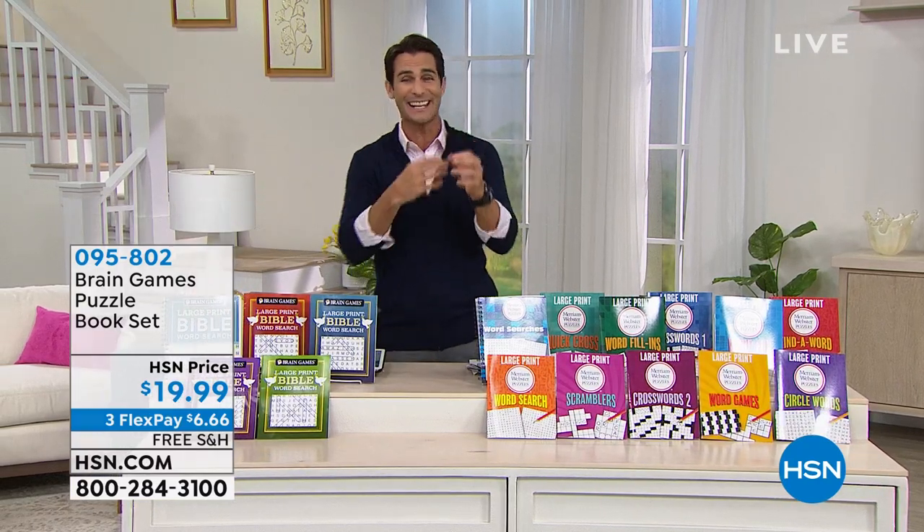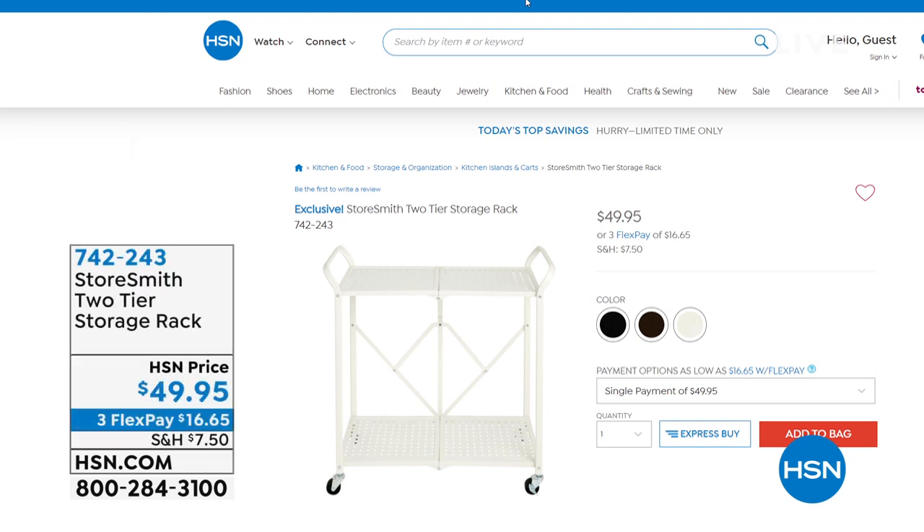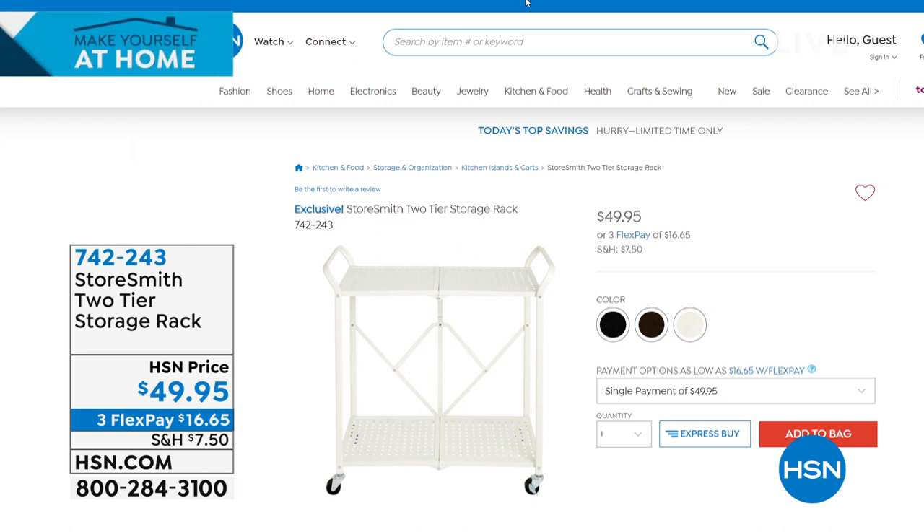Coming up — a brand new item airing for the first time. This is from StoreSmith: their two-tier storage rack. Maybe you need more room in the kitchen, a coffee cart, bar cart, or something by the grill. It holds 30 pounds per shelf with wheels, 50 pounds per shelf without. Folds up easily for storage when not in use. $49.95 on three flexible payments of $16.65.